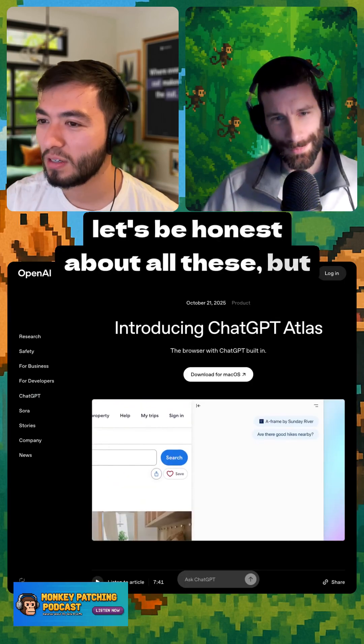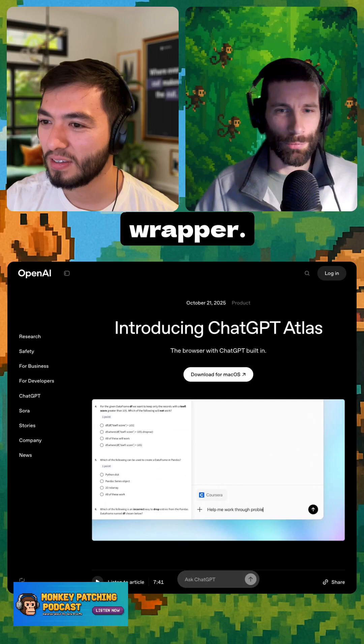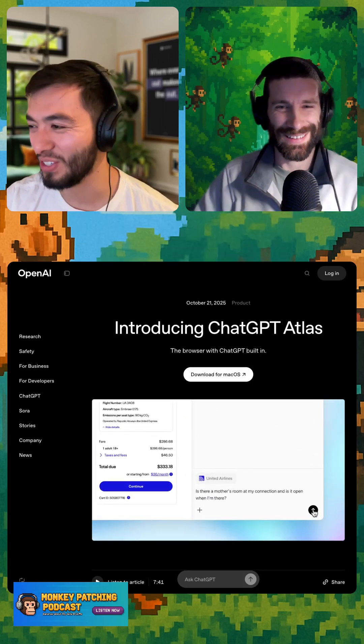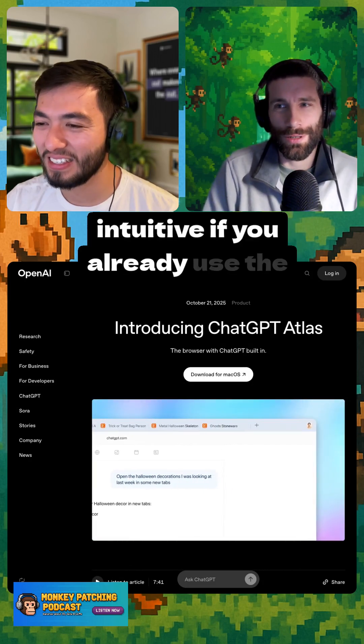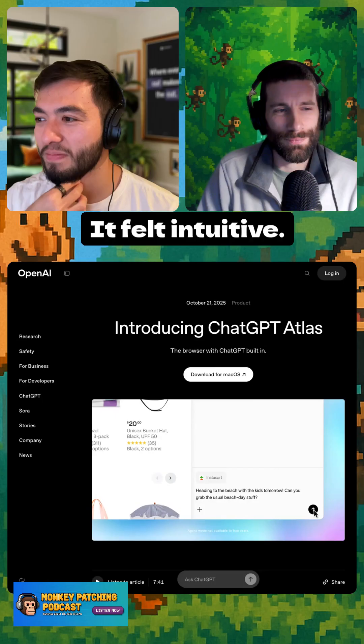To be honest, all these AI browsers are just Chromium with a wrapper — none of them are actually built browsers, just a wrapper around Chromium. The interface is the most intuitive if you're already used to ChatGPT and then extended to the browser. It felt intuitive, I'll give them that.